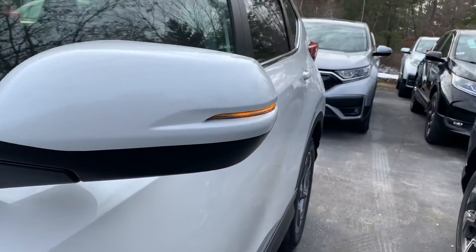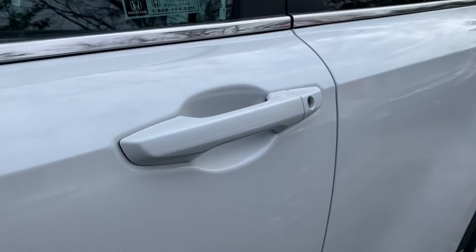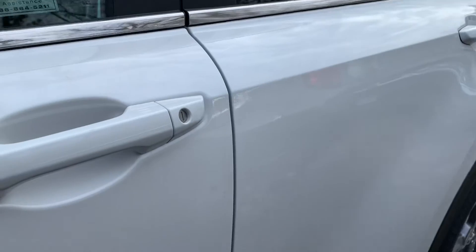Turn signals on the mirrors right there for your safety. Keyless entry on the doors — as long as you have the keys within three feet of the car, you go to the door, put your hand right there and it will unlock it for you.